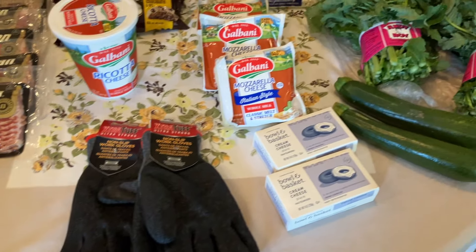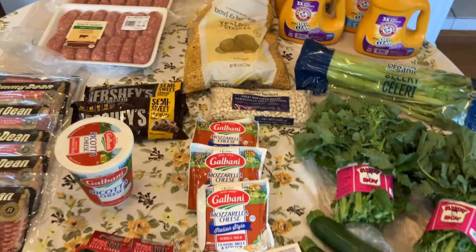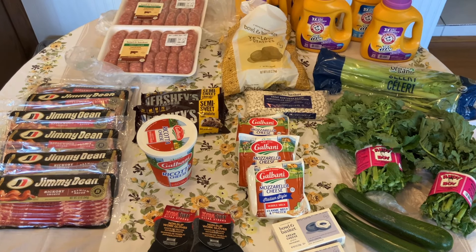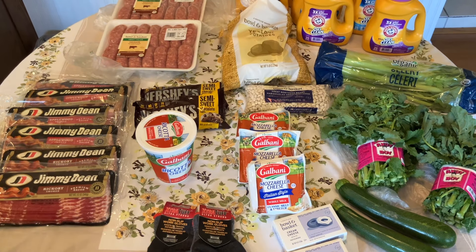Our grand total came to $63.08 for everything. We hope you enjoyed this quick Tuesday video — get out and see if you can find those loss leaders. We wish you blessings.